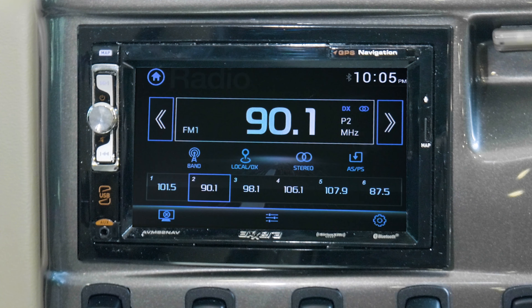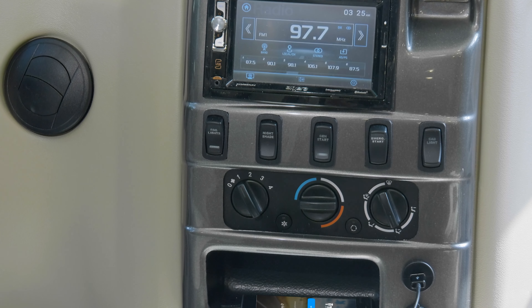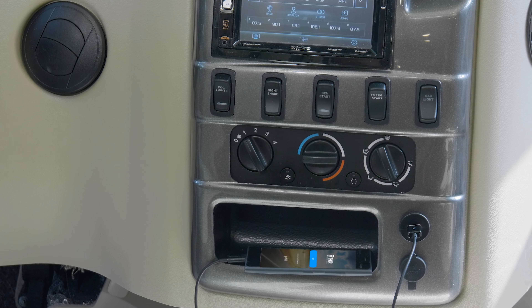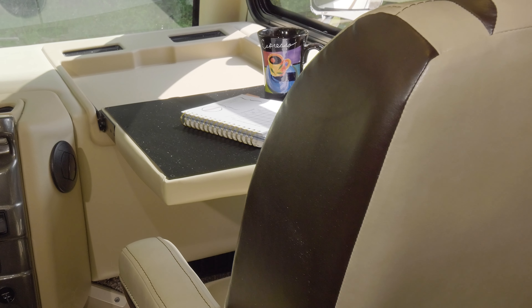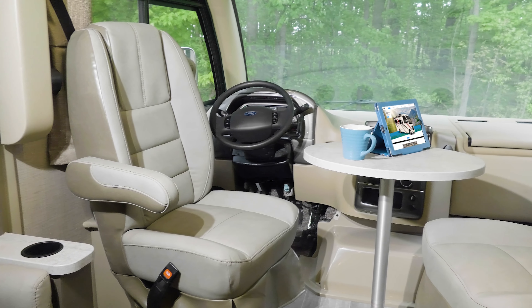The center stack features a touchscreen dash radio with navigation and Bluetooth connectivity for hands-free calls or music, and it doubles as the monitor for your backup cameras and side-view cameras. Underneath are switches for your generator, nightshade, and lighting, along with USB charging ports and even a place to store your phone while you drive. On the passenger side, the Axis has a functional flip-out workstation with 110-volt and 12-volt outlets.